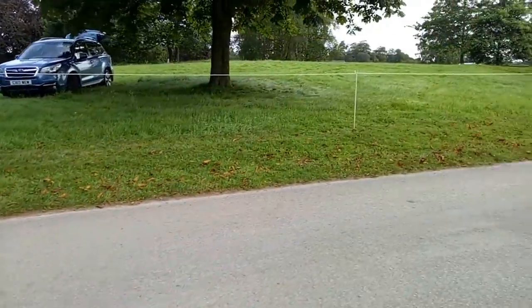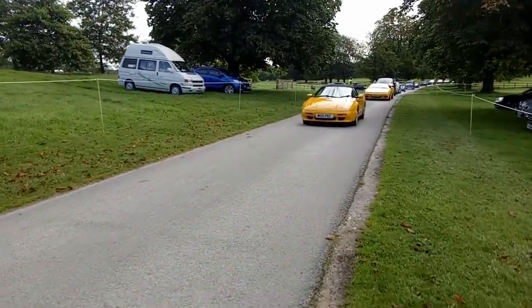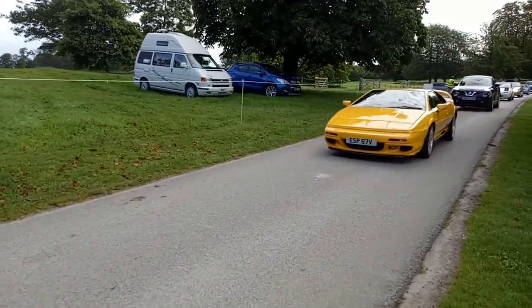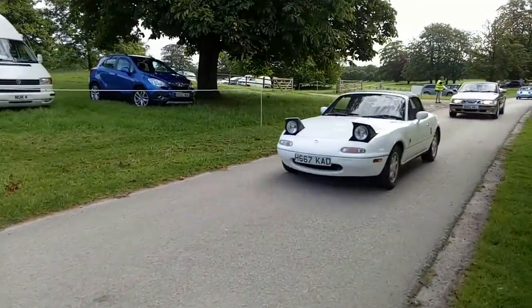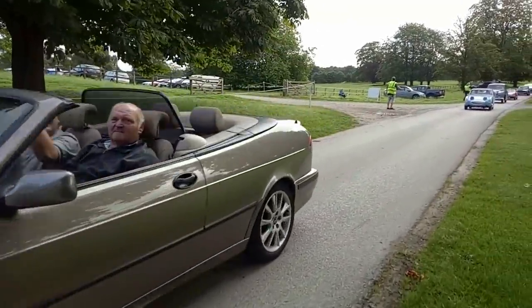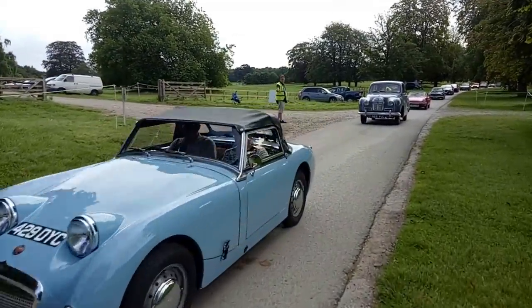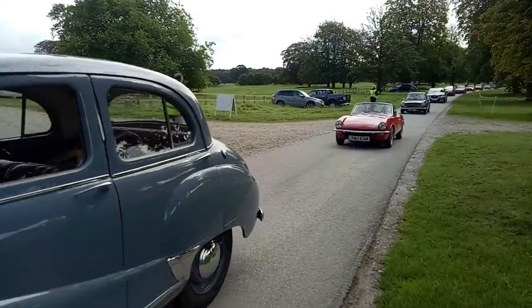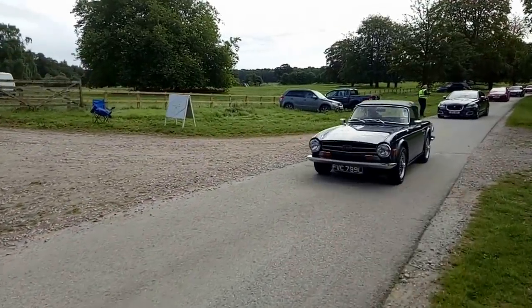XK 140. Lotus Elan M100 with an M100 number plate. Lotus Esprit — pantograph wiper action. Mazda MX-5. Saab 900 convertible. Morning. Frog-eye Sprite. An A40 Somerset. Little Spitfire — quite a late one, I think. Mk 4. TR6.